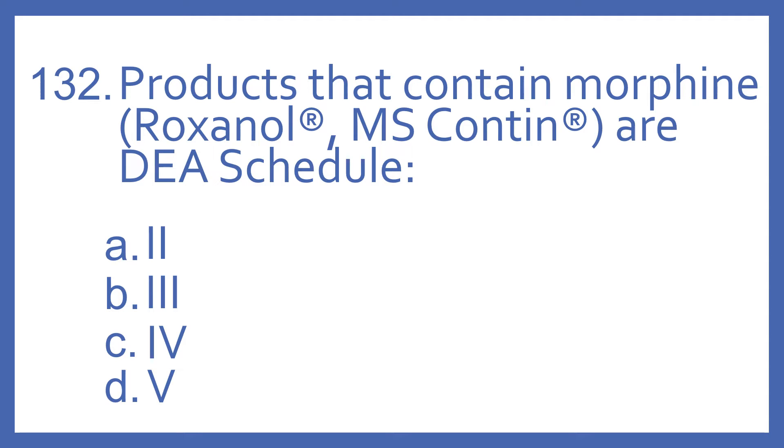Products that contain morphine, such as Roxanol or MS-Contin, are DEA Schedule A, 2; B, 3; C, 4; or D, 5?